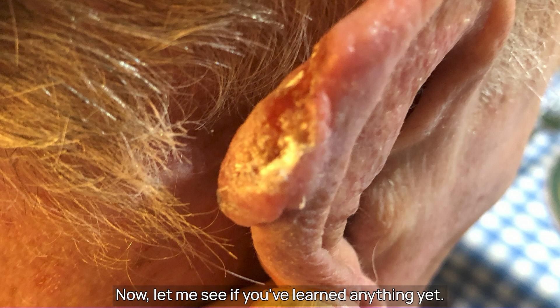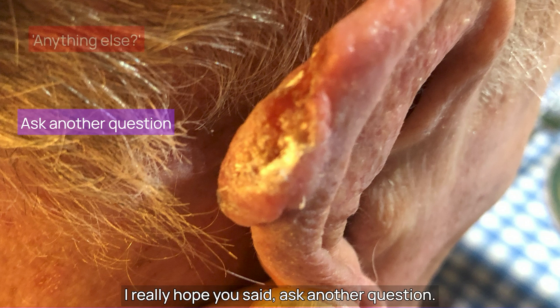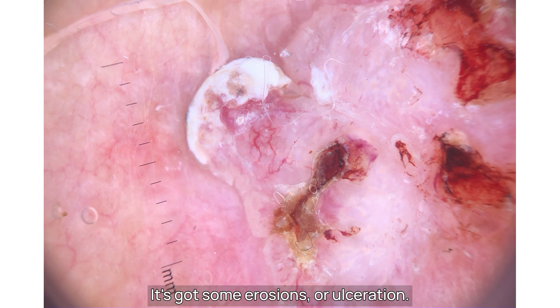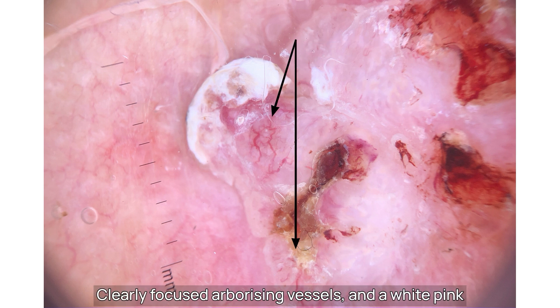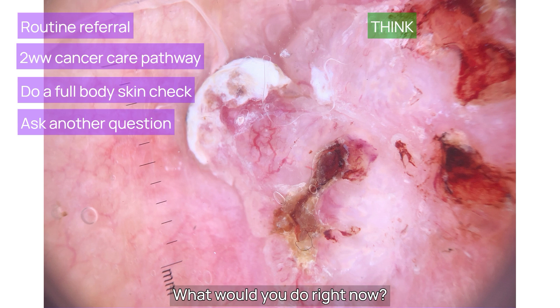Now, let me see if you've learned anything yet. What would you do right now? I really hope you said 'ask another question.' And I did — 'Anything else?' And then he showed me this on his right arm. It's hard, non-tender and nodular. Here's the dermoscopy: it's got some erosions or ulceration, clearly focused arborising vessels, and a white-pink background with maybe some shiny white structures. What would you do right now?